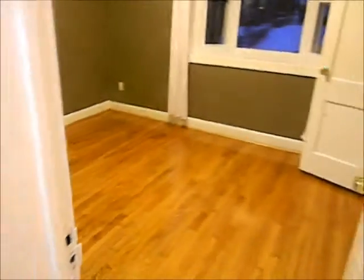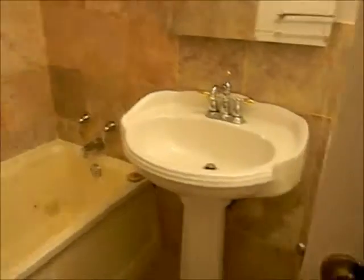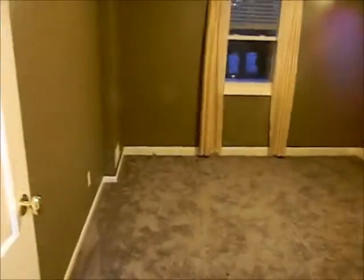Bedroom number one. Bathroom number one. Bedroom number two — hard to tell if this is the master or not. Heading to the open kitchen with new appliances and granite countertops. Really nice deck in the backyard. We've had a lot of snow lately. A little gazebo back there. It's a very nice property.